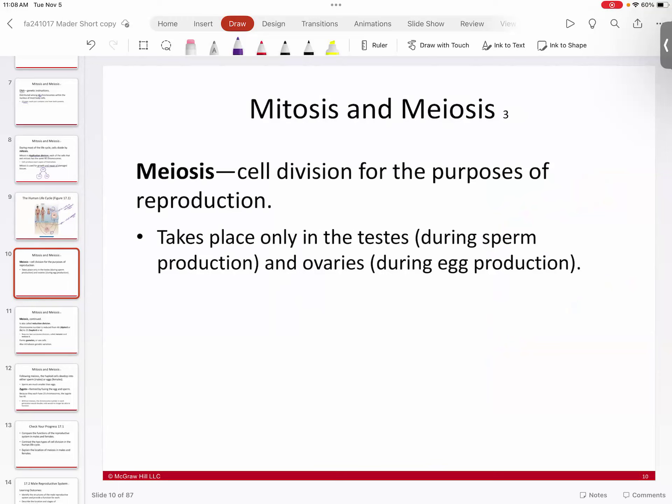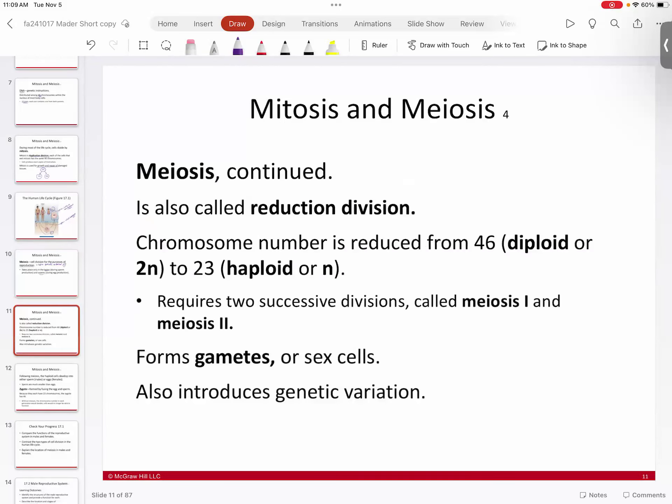Meiosis is a cell division similar to mitosis, but the key difference is that mitosis builds your body — making more of the same — whereas meiosis is specifically for reproduction. The products of meiosis are four haploid, genetically non-identical cells. Meiosis only happens in the testes in males and the ovaries in females — it is a very limited locality.